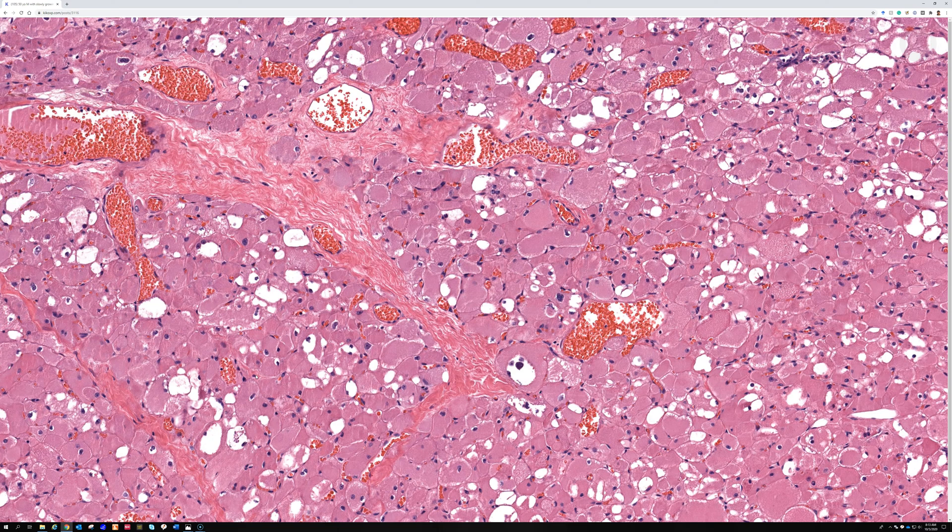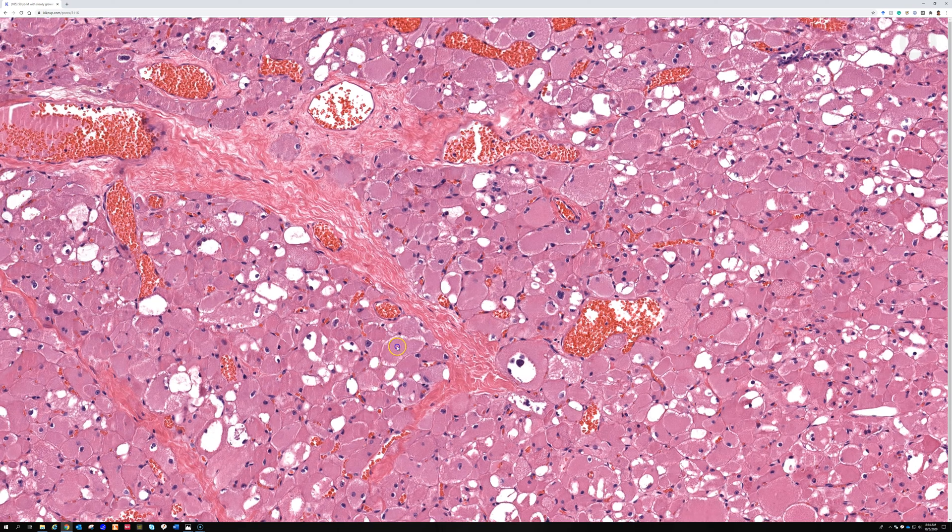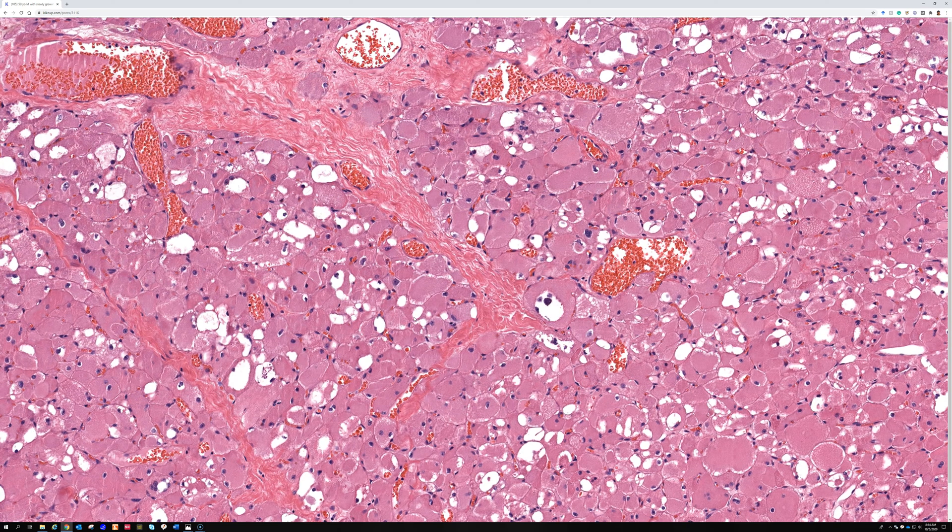Paraganglioma could have some similarity in the cells but should have a more nested zellballen appearance and will be synaptophysin and chromogranin positive, but negative for desmin. Alveolar soft part sarcoma can have cells that look quite similar, but they'll have a nested appearance with breakdown in the middle of the nest giving an alveolar or pseudo-alveolar look, and they should be desmin negative and positive for TFE3. Immunostains can really solve the problem if you're having a difficult case.